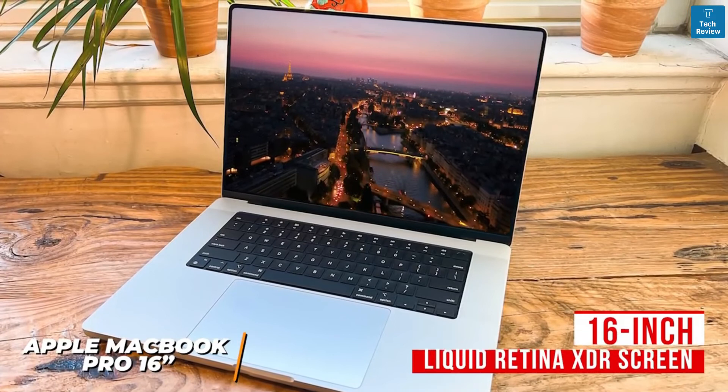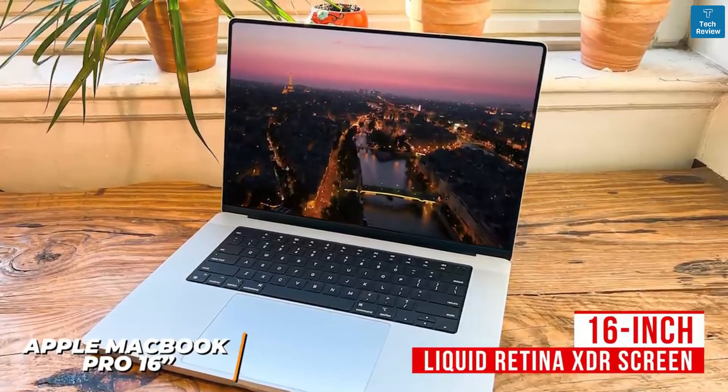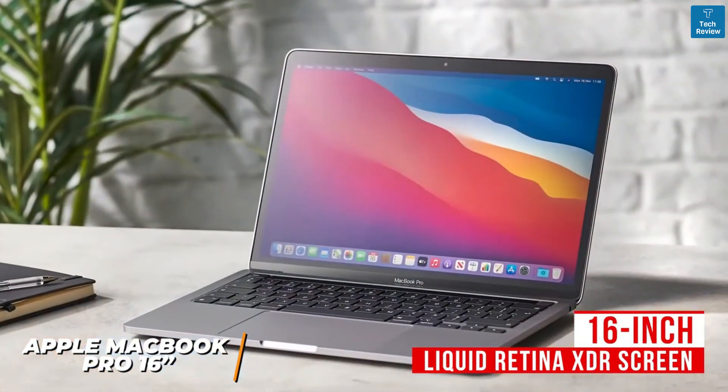The standout feature is the stunning 16-inch Liquid Retina XDR screen, which offers a 3456 by 2234 resolution, extreme dynamic range, and an incredible contrast ratio to deliver a crystal-clear picture with exceptional detail. You can also opt for a smaller 13-inch model to save some money.